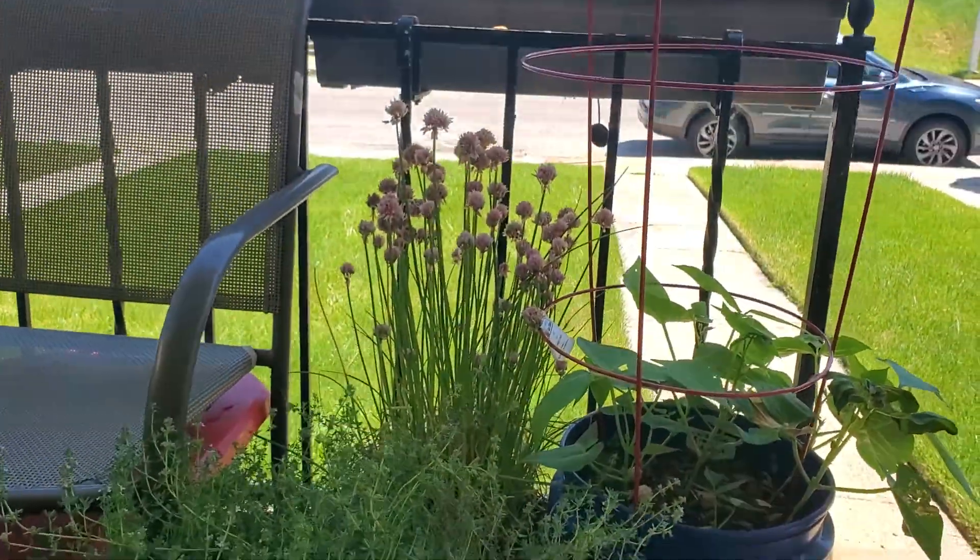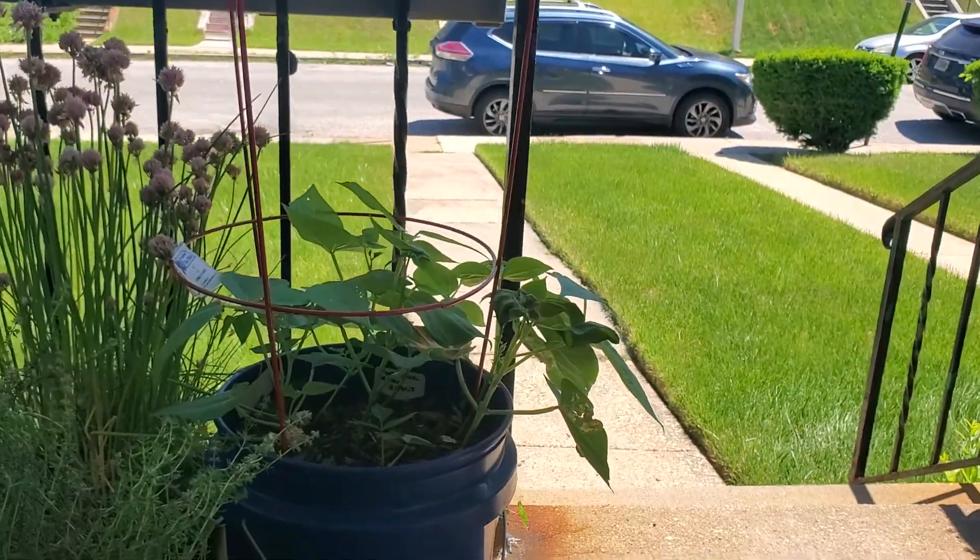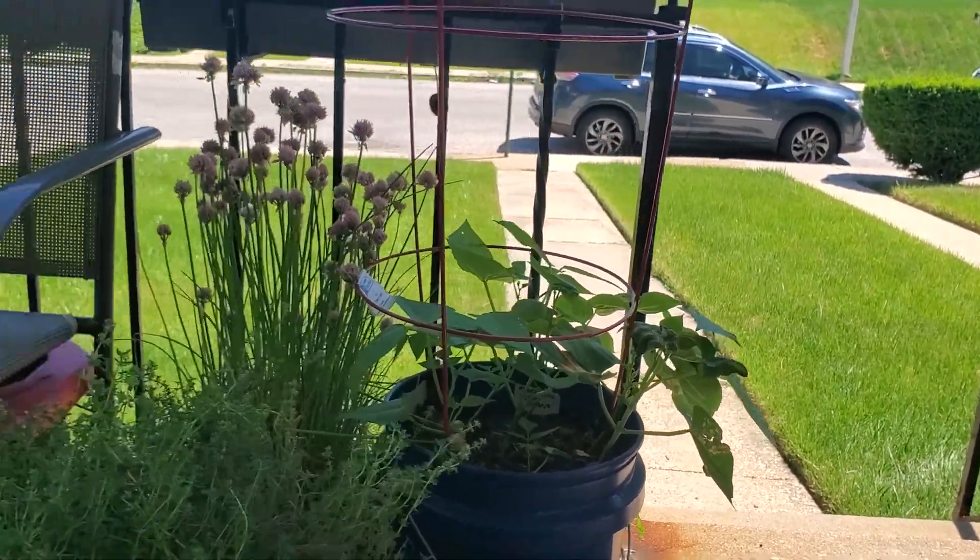I have thyme, chives, and green beans. I have 6 plants in that bucket — hopefully they will make it.